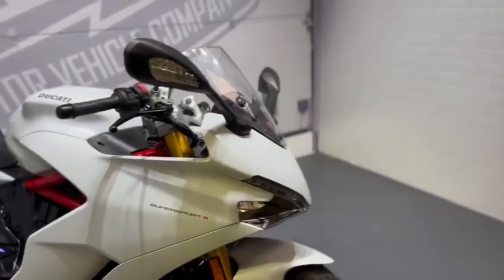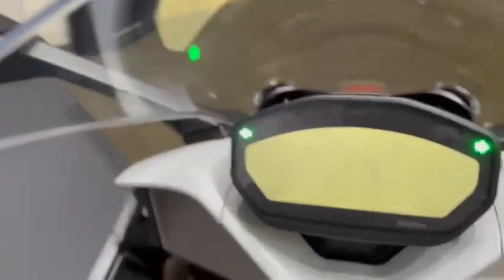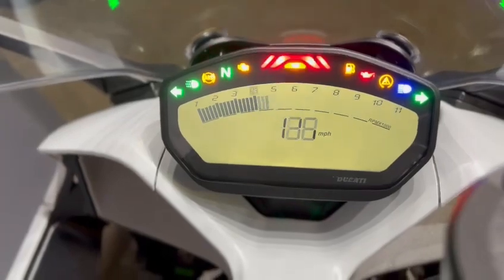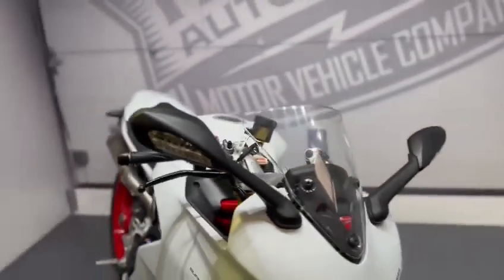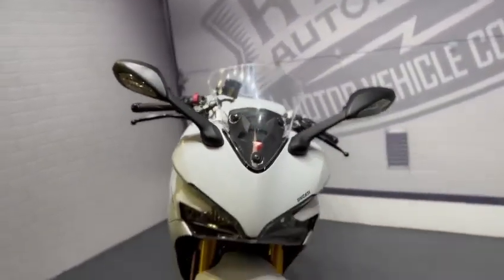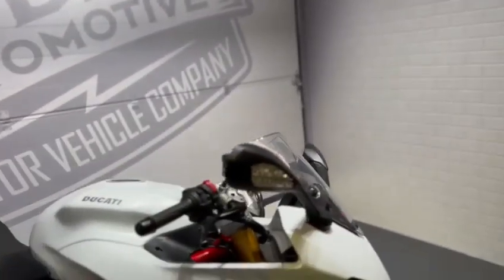Today we've got this really nice Ducati Supersport S, 2018 with really nice low mileage, getting it back up at 2,850. This is just a final walk-around video of the bike to show you any damage or any marks we found in the valet. I'll try and point them out as much as I can.